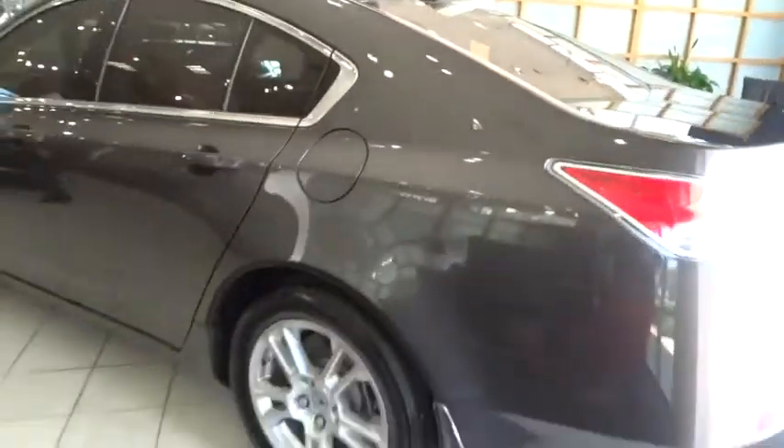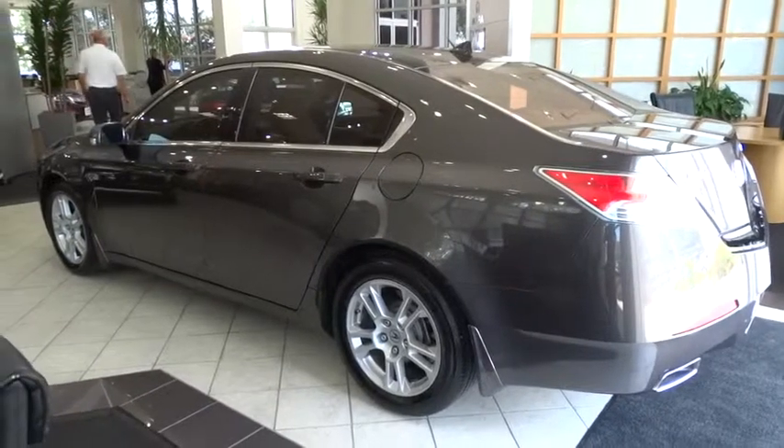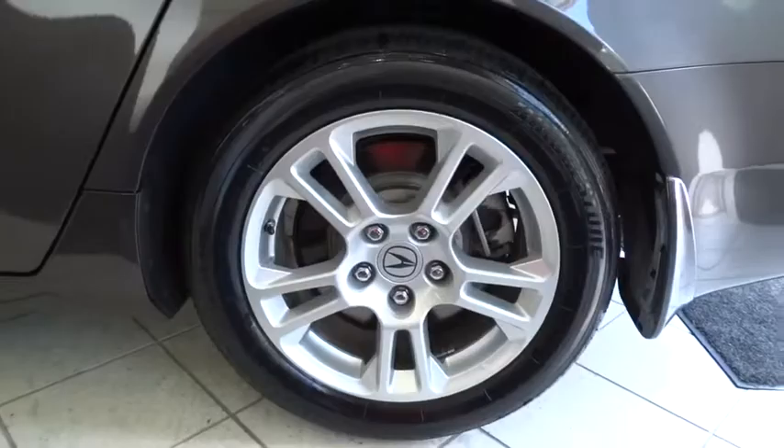Bluetooth, power steering, adjustable steering wheel, driver airbag, cruise control, auto-dimming rearview mirror, PPO, floor mats, four-wheel disc brakes, aluminum wheels, AM-FM stereo radio, climate control.